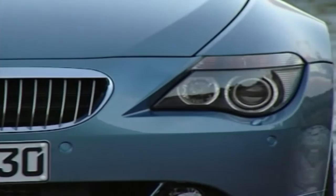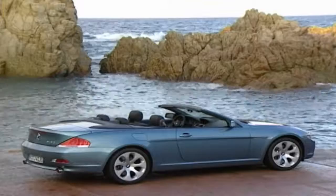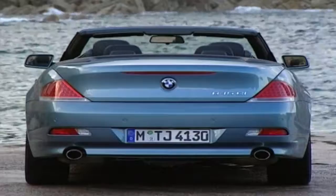Thanks to additional bracing, a beefier front subframe, a strengthened windscreen frame and pop-up rear roll bars among other things, the convertible weighs in about 200 kilos heavier than the coupé, easily bursting past the two-ton mark. Except for seatbelts built into the front seats, the convertible's interior is practically indistinguishable from the coupé's, and even with the self-folding roof stowed and all the windows down, there's little wind buffeting.